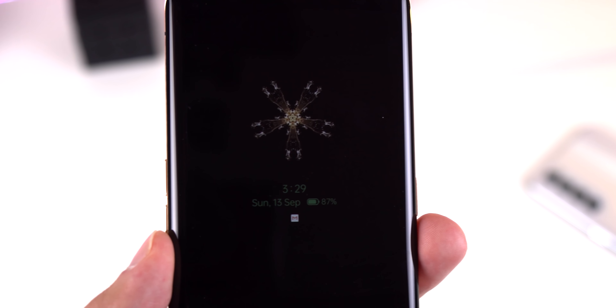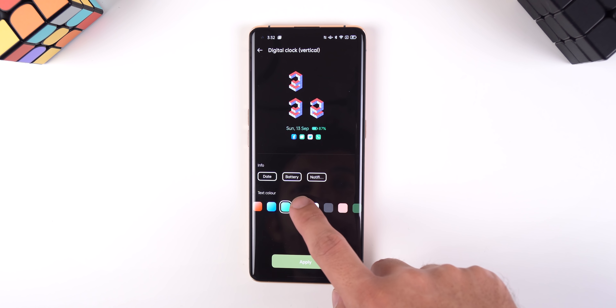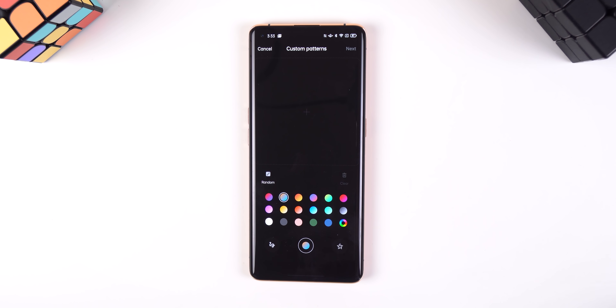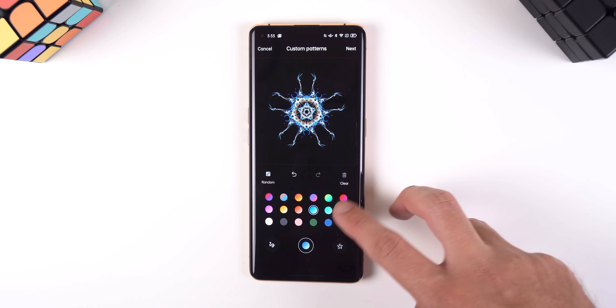The always-on display is also extremely customizable. Like before, you can add an analog or digital clock, but now you can even customize the colors of the clocks, add custom text, and even create an animated pattern that looks extremely beautiful. You just tap on the box with a plus in the middle, then on the black panel, you drag your finger on the screen to generate a set of mesmerizing patterns. You can even add different colors to it.